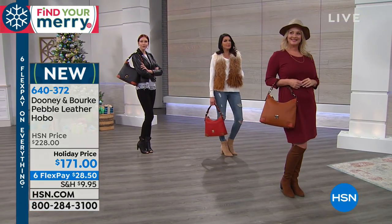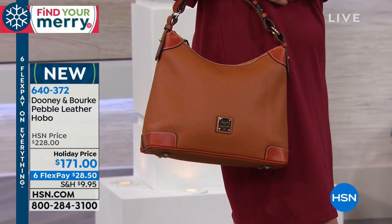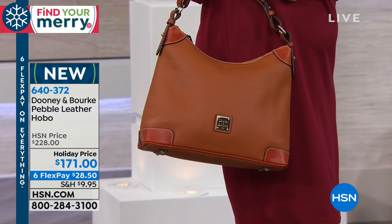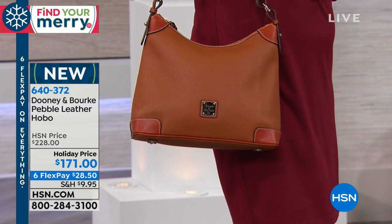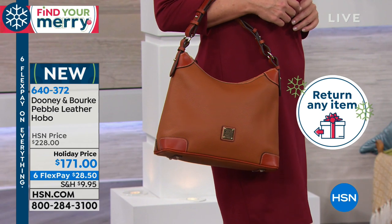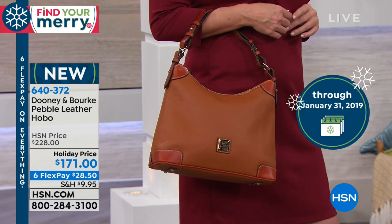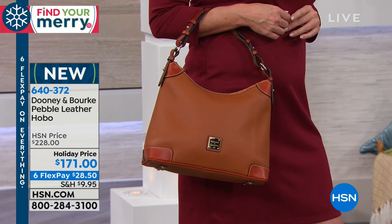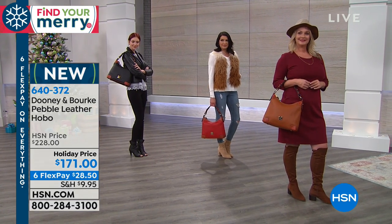So if you were kind of on the fence about this, listen — you have the unconditional, not 30-day money back guarantee. You have all the way till January 31st of next year. So you could take all of December, all of January to make that decision. This comes beautifully boxed. Can you imagine your daughter, your mom, your best friend on Christmas morning opening this box — the smell of this wonderful leather rising up out of the box.